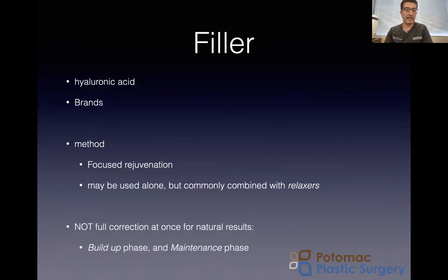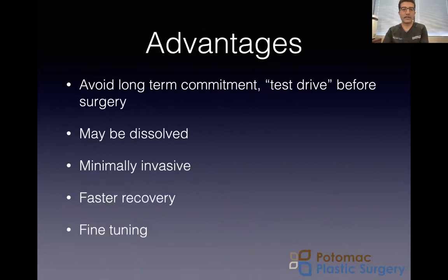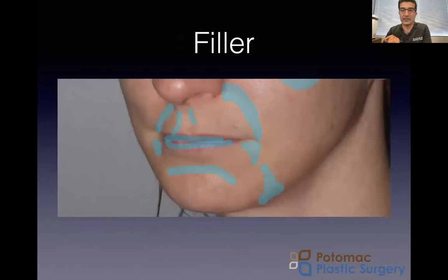Fillers are soft gels made of hyaluronic acid. There are different brands such as Juvederm, Restylane, Versa, and a new one, RHA — with more coming down the line. This is more focused rejuvenation, whether it's the upper lip, lower lip, or the lines and shadows around the lip. We kind of view fillers as a build-up phase — it may be just one treatment, but in many patients it's a few treatments over time. The advantage is you could test drive it before surgery. These fillers can be dissolved; your body gradually dissolves and metabolizes them over time. They're minimally invasive, with pretty fast recovery, and we can fine tune and spot treat certain areas. These are generally the areas — the smile lines around the mouth, the upper lip, the red lip, and the creases in the chin and side of the chin.